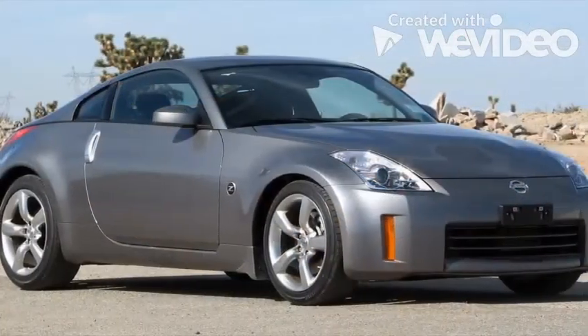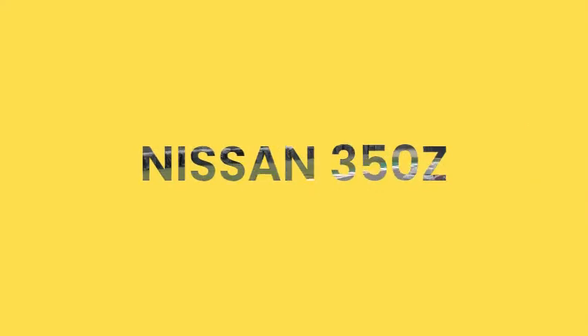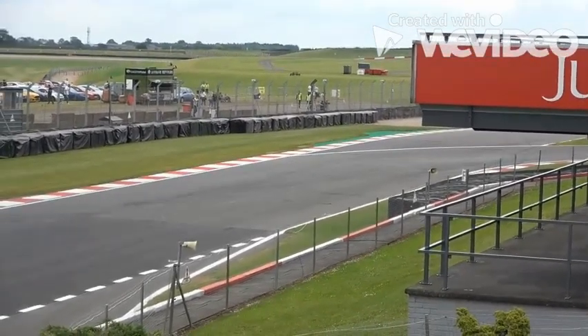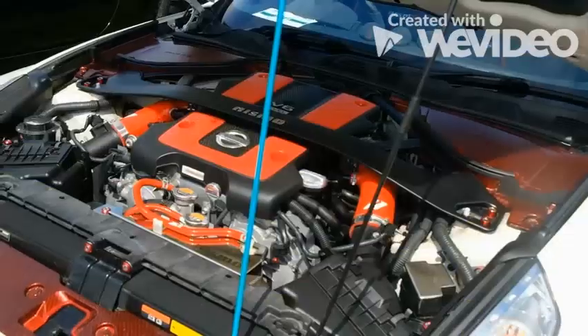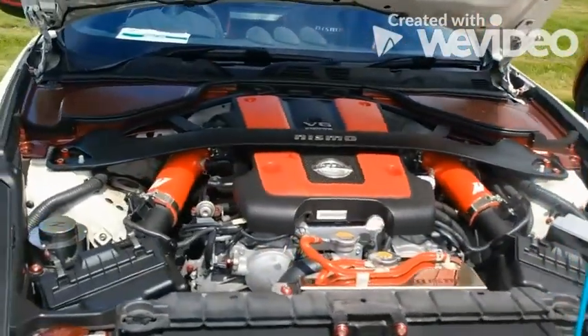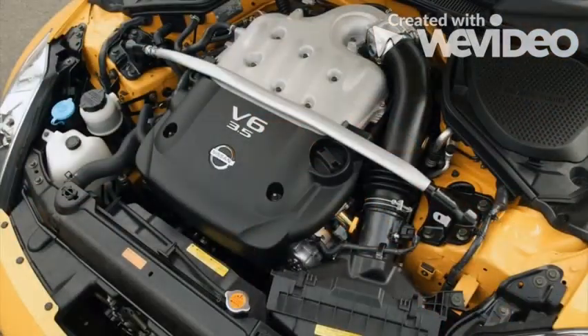When the Nissan 350Z debuted in 2002, sports car lovers all over the world rejoiced. Finally, a proper two-door, two-seater sports coupe with a powerful V6 up front and rear-wheel drive. A lot of praise went into its 3.5-liter V6 engine, called the VQ35DE, which delivered 290 horsepower and exhilarating performance.